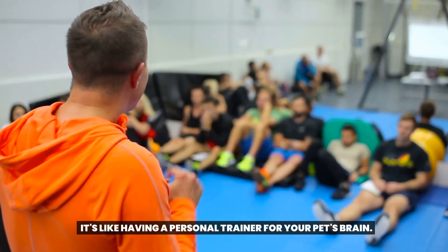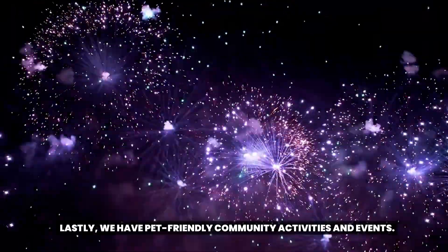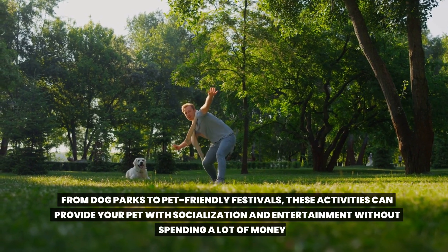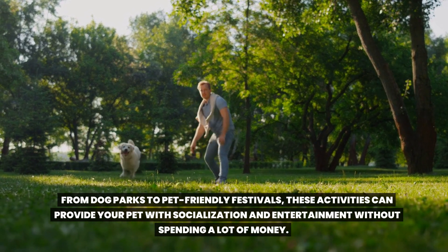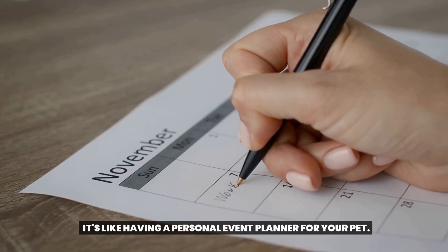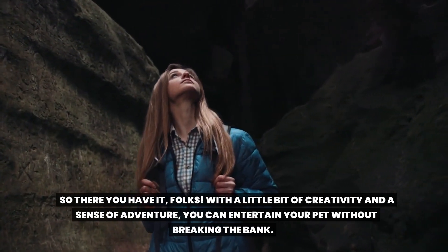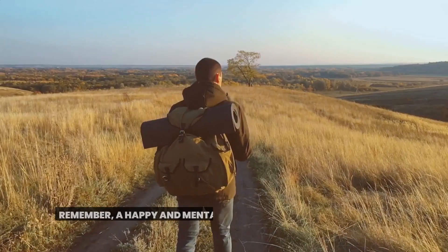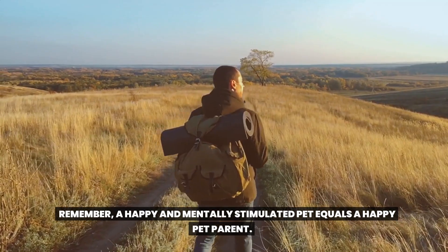It's like having a personal trainer for your pet's brain. Lastly, we have pet-friendly community activities and events. From dog parks to pet-friendly festivals, these activities can provide your pet with socialization and entertainment without spending a lot of money. So there you have it, folks. With a little bit of creativity and a sense of adventure, you can entertain your pet without breaking the bank. Remember, a happy and mentally stimulated pet equals a happy pet parent.